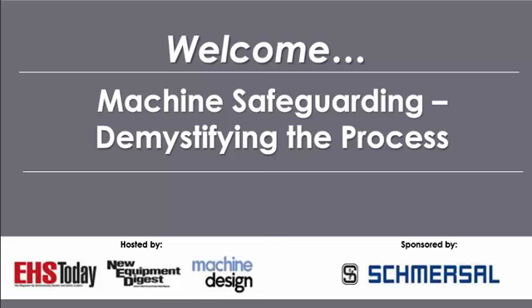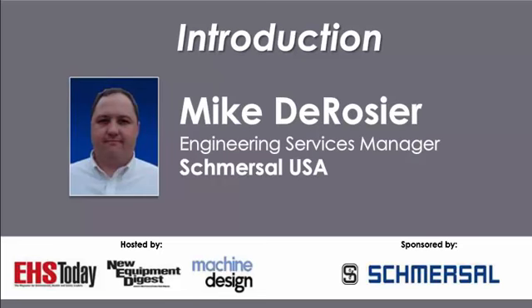Let me introduce today's speaker. Mike DeRozier is a TUV-certified functional safety engineer for machinery. His 20 years of experience include controls engineering to design, build, and integrate full machine control systems. His safety experience led him to help corporations develop corporate safety standards, perform machine safeguarding risk assessments, machine safety training and design, as well as implementation of safety systems for all aspects of machinery — electrical, electronic, pneumatic, hydraulic, and mechanical. Now let me turn things over to our presenter.